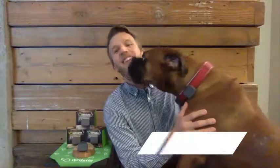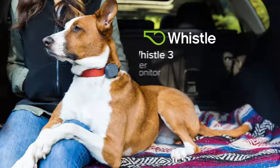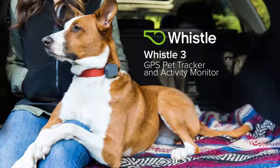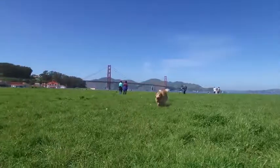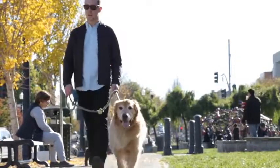I'm Ben Jacobs, co-founder and CEO of Whistle, and this is Sarge, who's wearing the Whistle3 GPS pet tracker and activity monitor. If a dog like Sarge were to get out of his home zone, we'll be able to track him wherever he roams, and that's the number one reason pet parents are using our products.